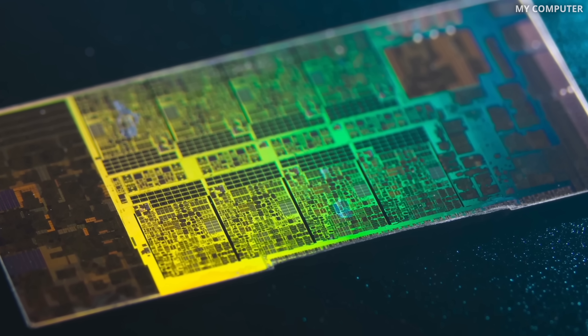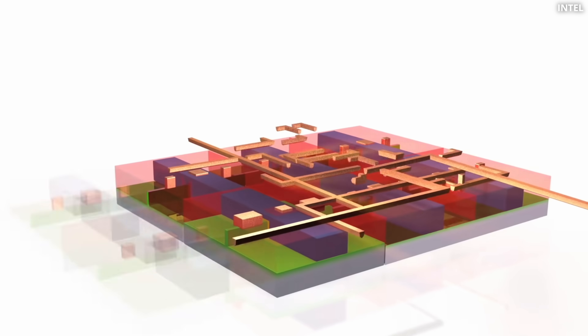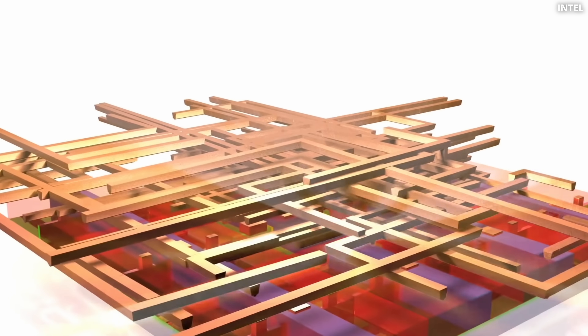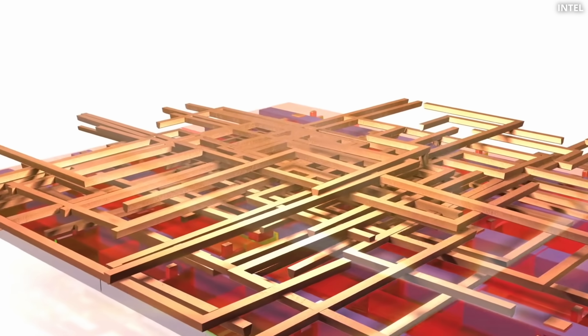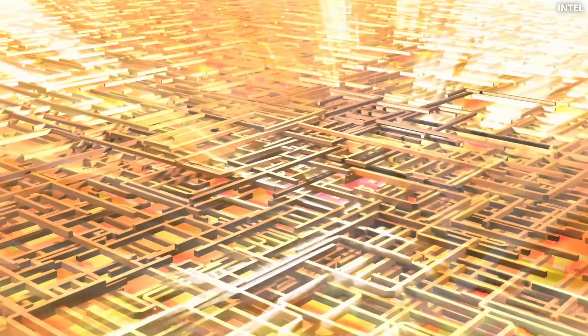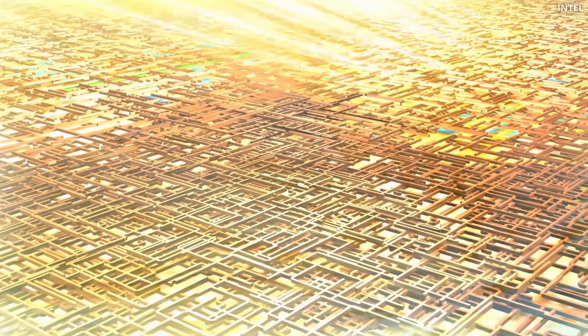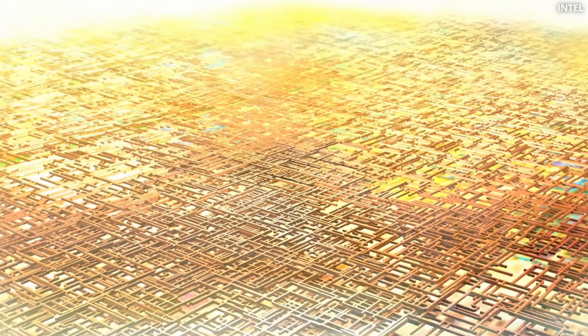For nearly a decade, I was deep into designing silicon chips. Picture this: billions of transistors placed on a tiny piece of silicon, all connected by 30 miles of wires. Solving this is like building a very complex puzzle, where every single piece has to fit perfectly to make it work.